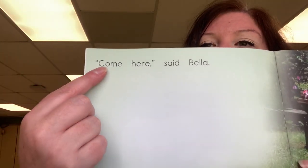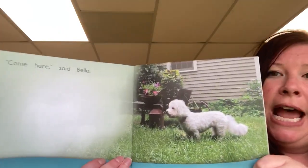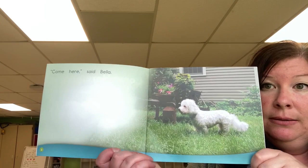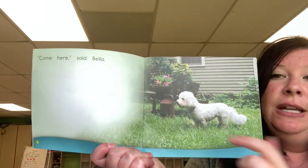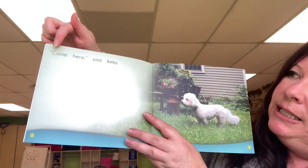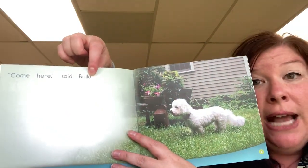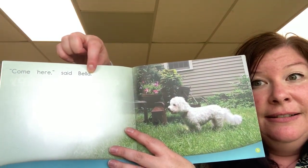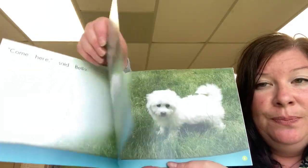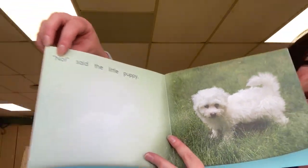Hmm, where do I start reading the story? Yeah, I open it up and I turn to the first page that has words, and I would start reading the story. Let's see — which word would I start with? Yeah, that one. This is where I would start reading the story, at the very first word.